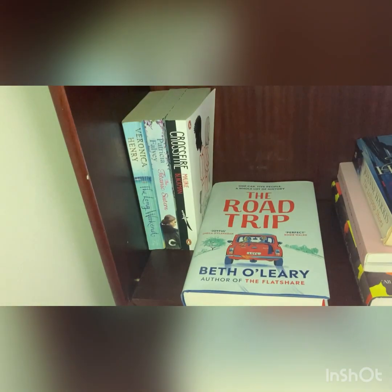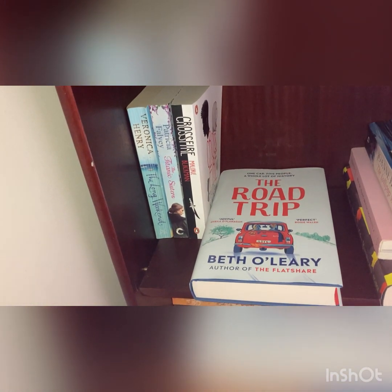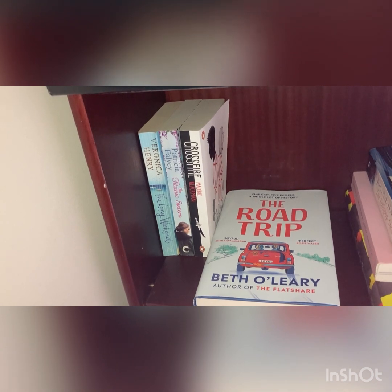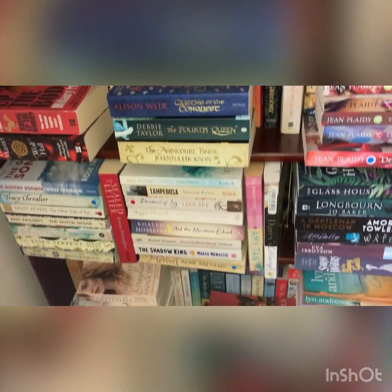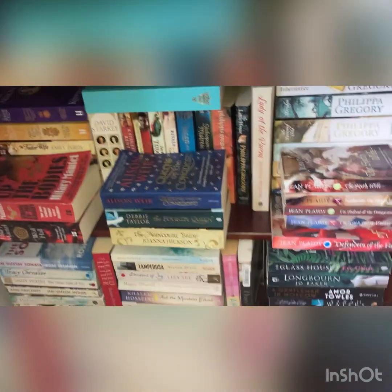This is a quick clip of my TBR shelf — these are the books I've got to read at the end of the month. The last one is one I'm buddy reading with the lovely Laura from Book Bubbler. Now I'm moving down onto the Tudor shelf — I've got three more shelves to quickly film before I go out.